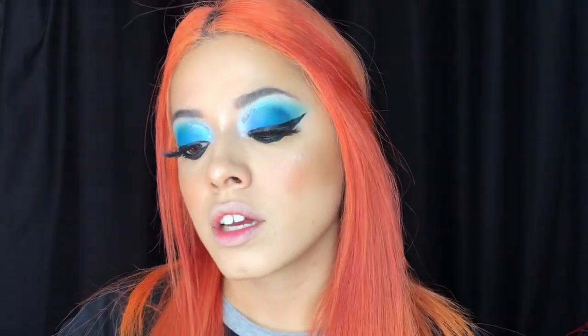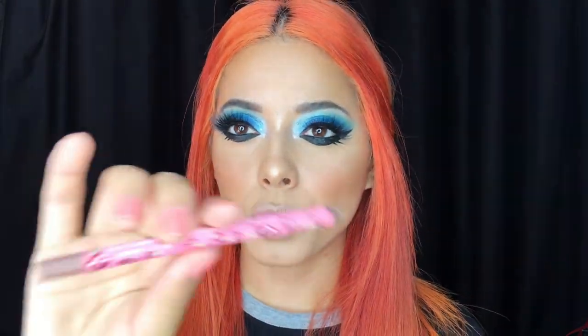First I'm going to go in with my Lime Crime lip liner just to line my lips. This lip liner is in the shade Topist — I think that's what it says. I'm just lining my lips; I'm not going to go all over the lip because I want to use the lip color and I didn't want to change the true color of it.